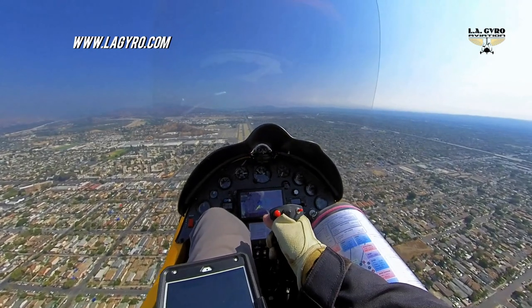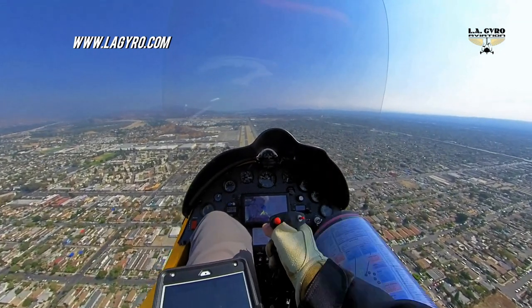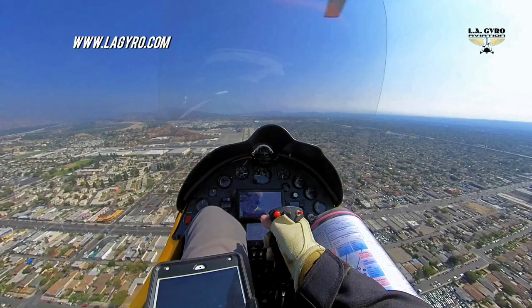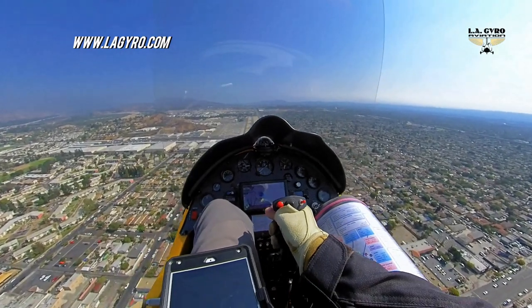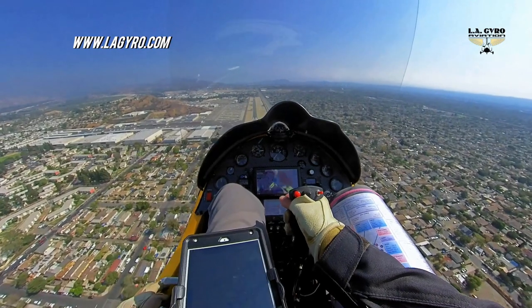When the runway is clear, I resume my normal approach, maintaining 55 knots all the way down. I would like to mention that when executing full-stop landings at a familiar airport, I do not aim at the numbers, but rather try to land as close as possible to my exit from the runway. This allows me to avoid a long taxi on the ground with my rotor spinning.